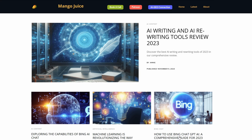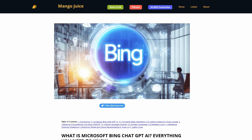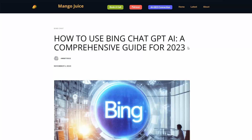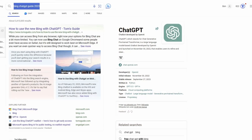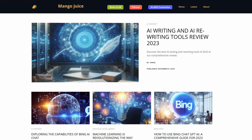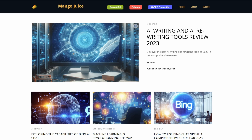The big question is: does this process actually work? Going to mangojuice.app and looking at an article done a couple of days ago — 'How to Use Bing ChatGPT AI: A Comprehensive Guide' — you can see it has the same features: custom images, table of contents, useful links. Opening Bing and searching 'Bing ChatGPT guide 2023,' scrolling down, that article is right there in position number two. Everything shown is totally free, so if you got value from this video, give it a thumbs up and consider subscribing.